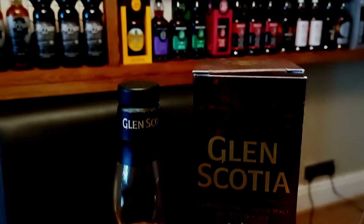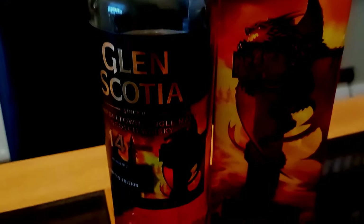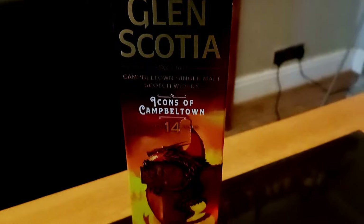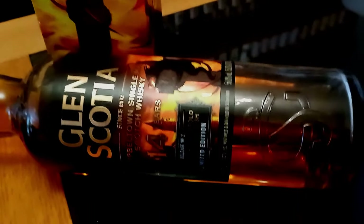If you remember back, last year's was The Mermaid — the Parlour Catadal finish. This one is 14 years and it's finished for six months in red wine Barolo casks. So really looking forward to seeing what the difference is, what the red Barolo wine casks bring to the Glen Scotia spirit. It's medium peated, Barolo red wine cask finish, it's a limited edition, and it's 56.8% ABV.